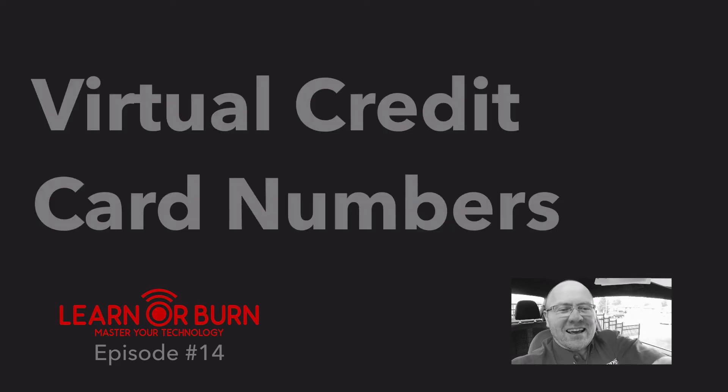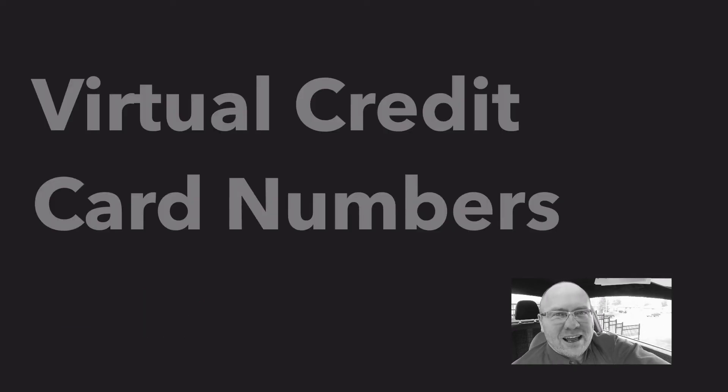Welcome to episode 14 of LearnOrBurn.tech, where in five minutes or less we promise you will learn something useful to master your technology. I would like to share with you the goodness of virtual credit card numbers. They are awesome! They solve all sorts of problems and I'm going to start with a story of my very own.